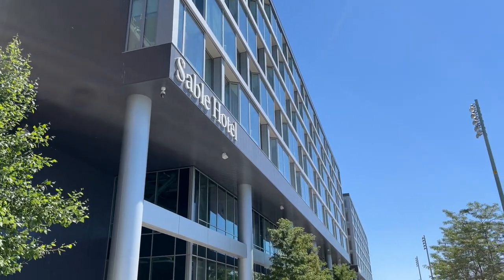What's going on everyone? Welcome back to the channel. I want to make a quick video as we're checking out here from our hotel. It's called the Sable at the Navy Pier here in Chicago.